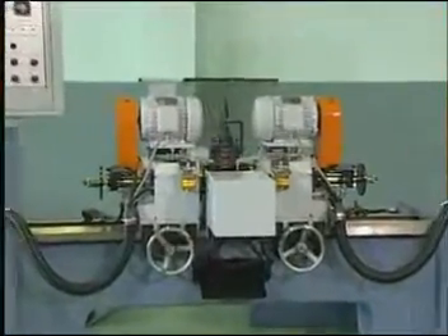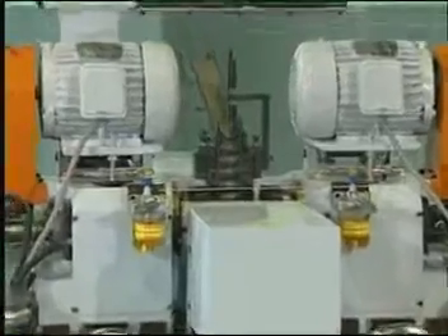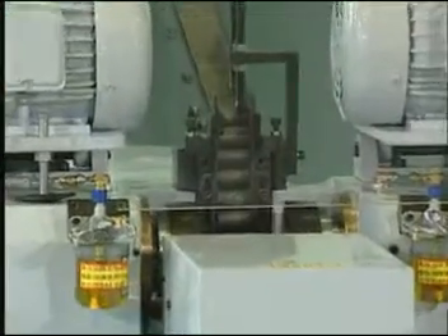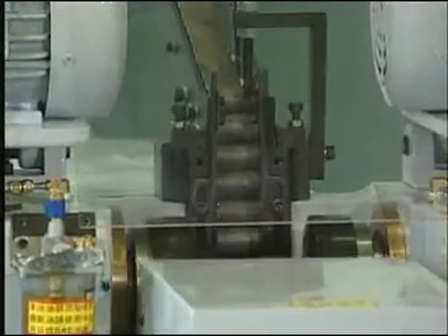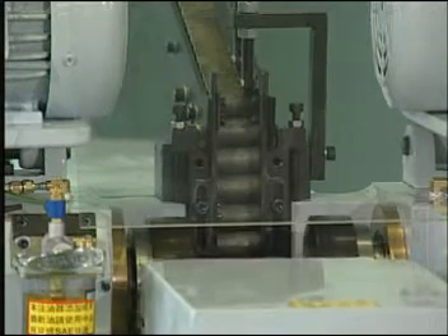One of our products that has become highly popular in the tube and pipe processing field in the past few years is our DEFFA-60 double head tube and finishing machine. This machine allows you to perform chamfering and face milling simultaneously to increase production.